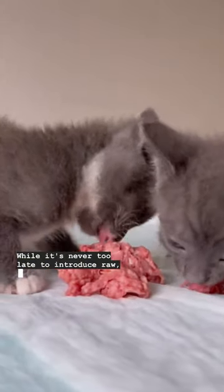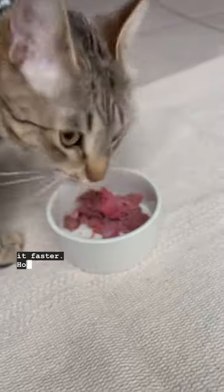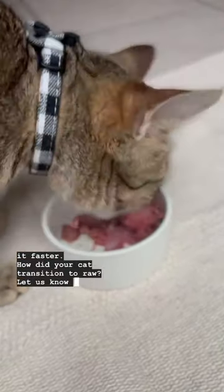While it's never too late to introduce raw, it's always a great idea to start your kitten early since they will take to it faster. How did your cat transition to raw? Let us know if you have other tips.